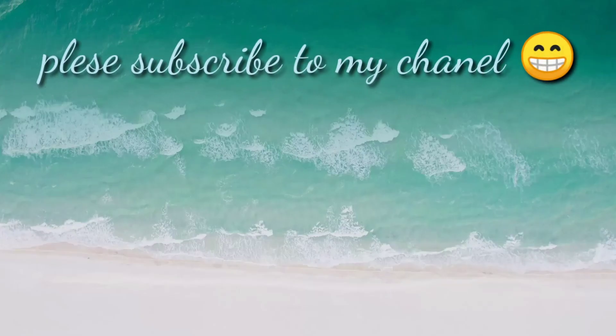The kitchen is in here. There's a bathroom. Please subscribe and hit the link below to see more videos. Goodbye. Thank you.